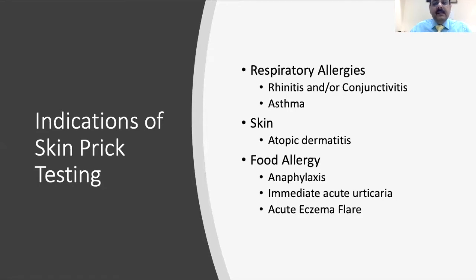Skin prick testing is required in children who have respiratory allergies like persistent allergic rhinitis or seasonal allergic rhinitis which is quite troublesome, children who have allergic conjunctivitis, children who have persistent asthma, some children with atopic dermatitis, children who have food allergies or have had an episode of anaphylaxis, and children with immediate acute urticaria where we find an IgE-mediated reaction, or acute eczema flare that can be associated with food allergy.